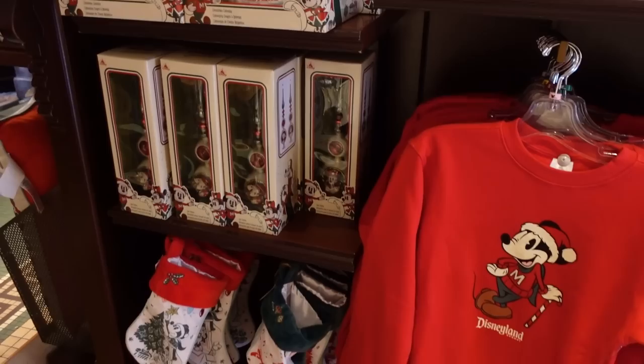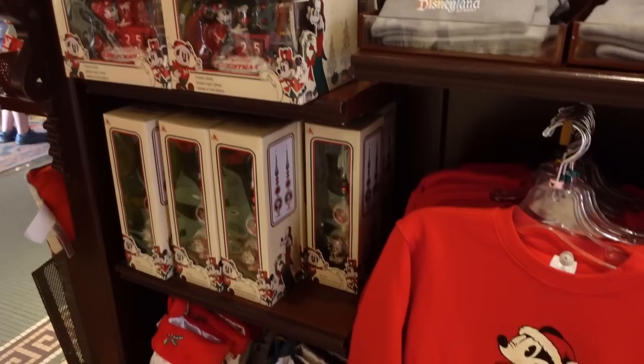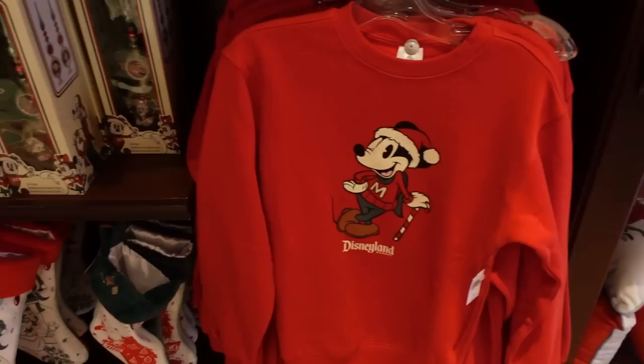Something feels so wrong right now because yes, I have my candy corn ears on and everything is orange outside with all the decorations, but we have Christmas merch. We have officially received Christmas merch here at Disneyland. There isn't a ton — it's just this display right here at the Emporium — but let's take a closer look because there's definitely some stuff to look at.